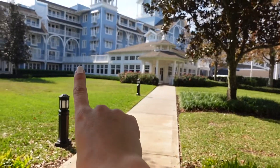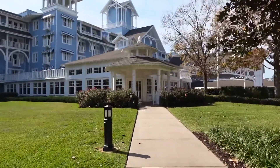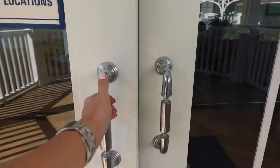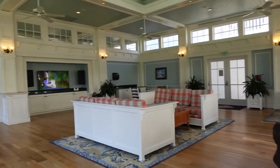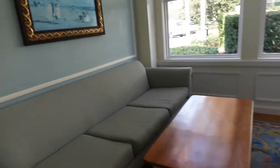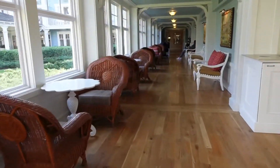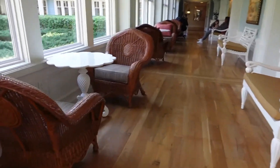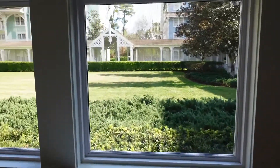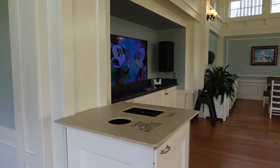This entire hallway is lined with chairs and it definitely has a lot more foot traffic than where we just were. We're going to come out the villa doors and sneak on over. The next area is called the Solarium — a little more hustle and bustle. Just because we're in a hallway there is a little more activity. We also have some Mickey cartoons playing in the background, which is really cute.